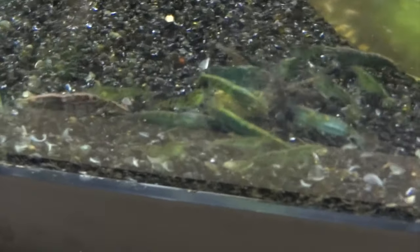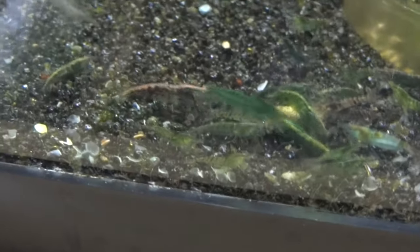Green Jades are doing good. I sold a bunch of them recently, but I still have a ton left. They're really hard to see in this tank and the lighting's bad. There are a couple in there I need to cull out. But overall they're doing good.